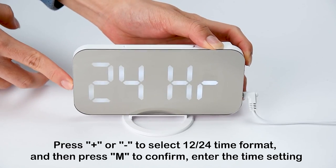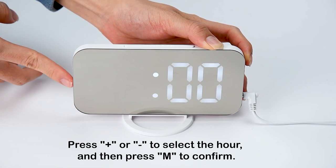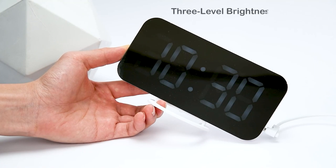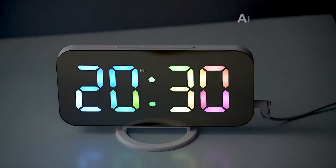Please note that if it's in 12-hour mode, it won't display AM before 12 noon, but it will display PM after 1 PM. With three-level brightness settings, you can adjust the display brightness according to the brightness of your environment.